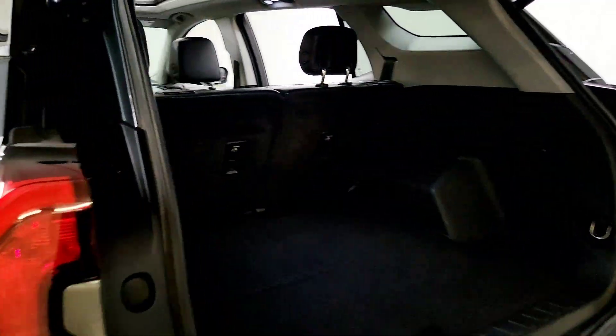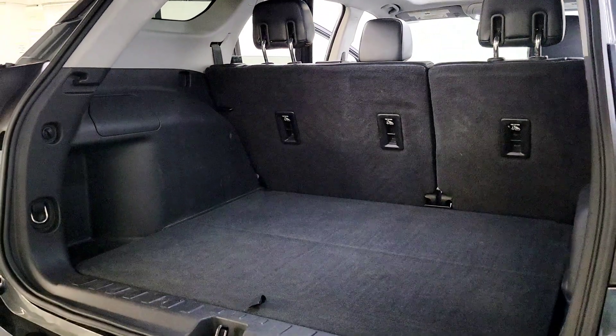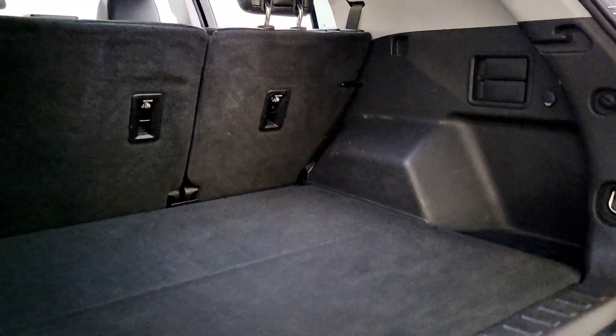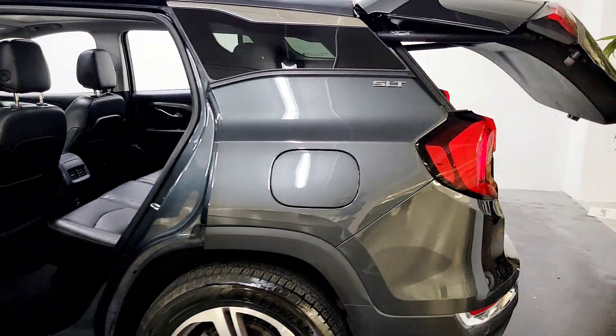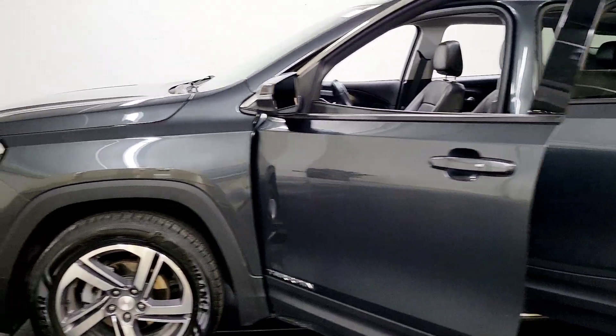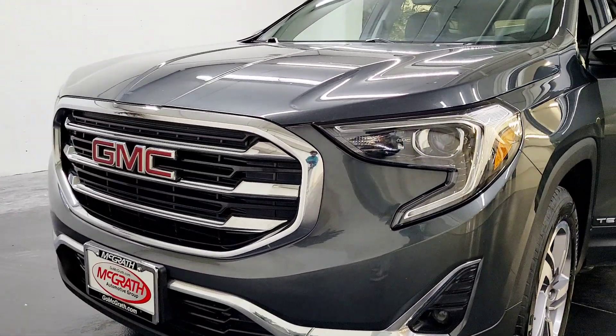Practicality blends with distinctive style in this good-looking Terrain. See for yourself when you take it out for a test drive. Our professional staff looks forward to giving you excellent service. We'll see you next time.